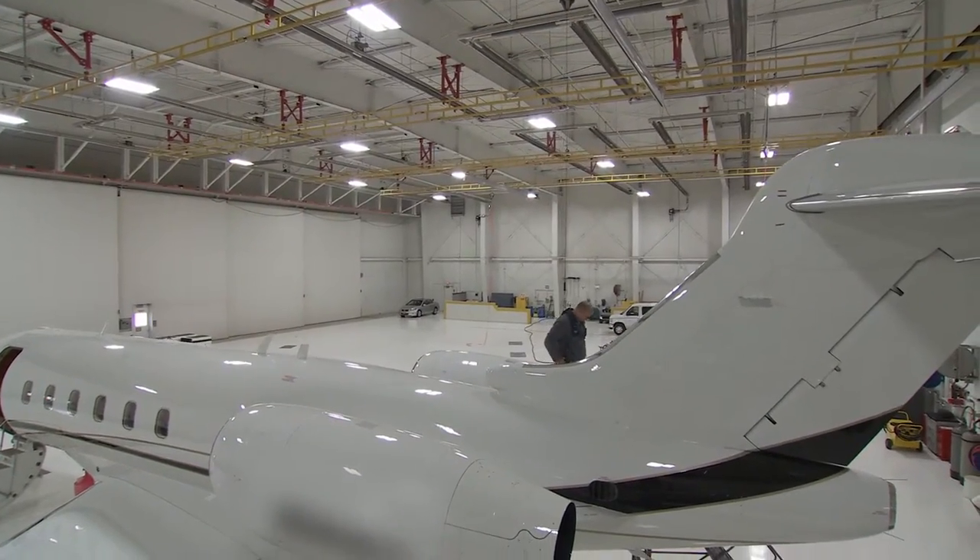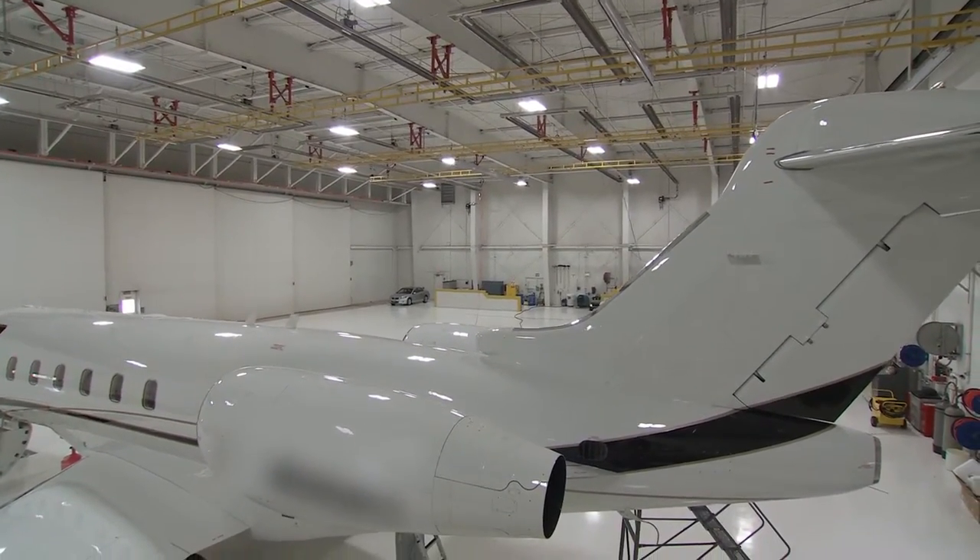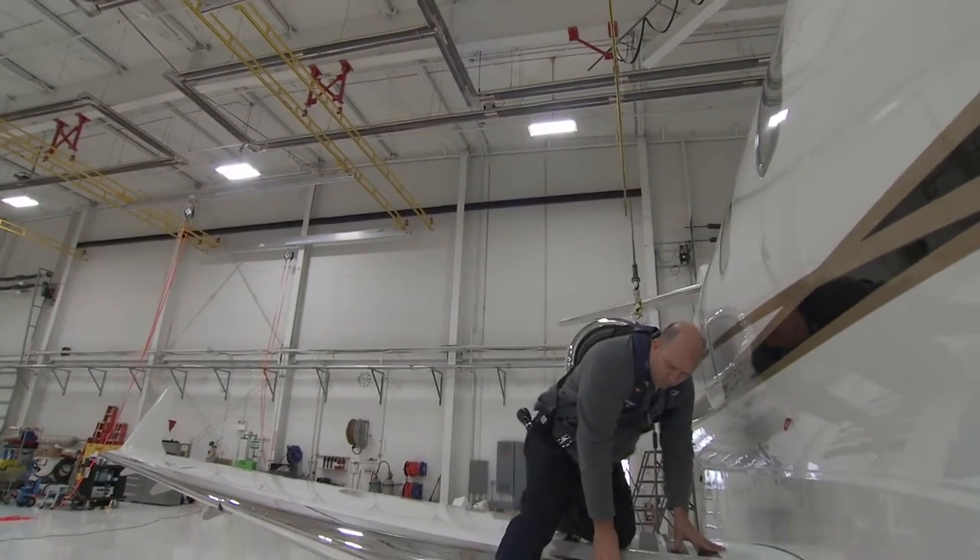I really liked engineering with the Rigid Lifeline product. It was very easy and non-intrusive on the building, which made it a lot easier to engineer with as opposed to some other systems.